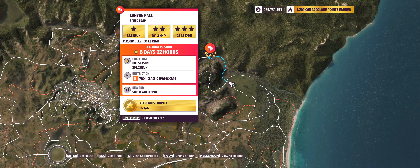Hey guys, and welcome to the Series 22 Spring PR Stunt Canyon Pass Speed Trap, where you have to hit 201.2 kilometers an hour in a B700 classic sports car.